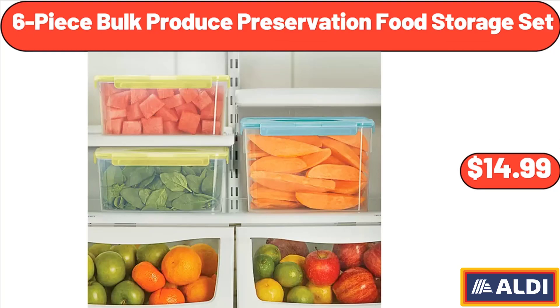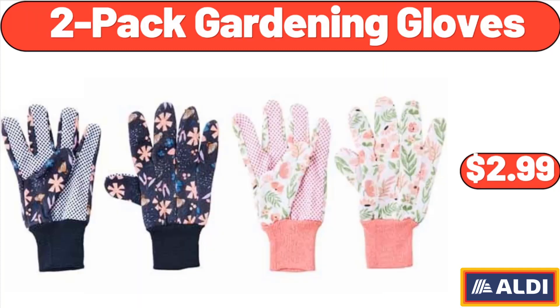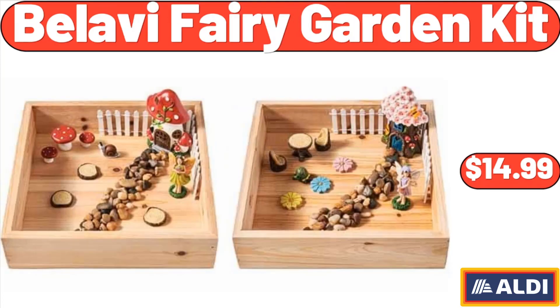Six-piece bolt produce preservation food storage set, $14.99. Two-pack gardening gloves, $2.99. Bellavie fairy garden kit, $14.99.